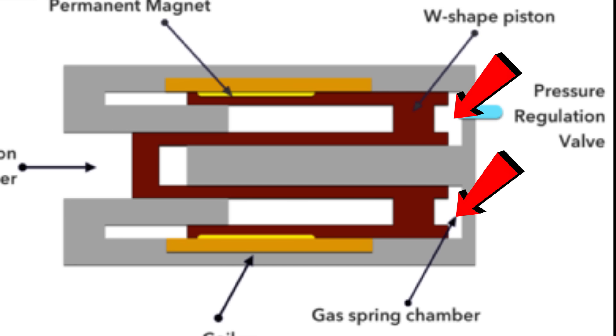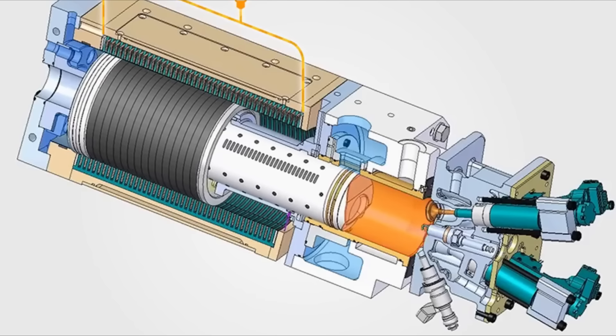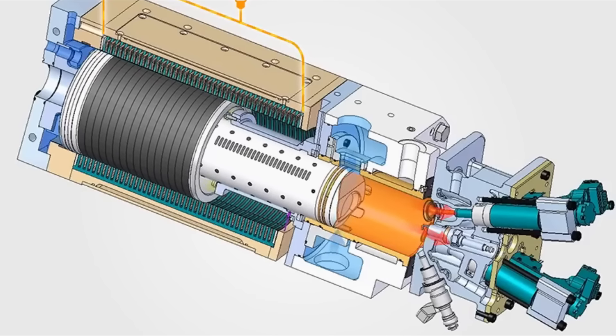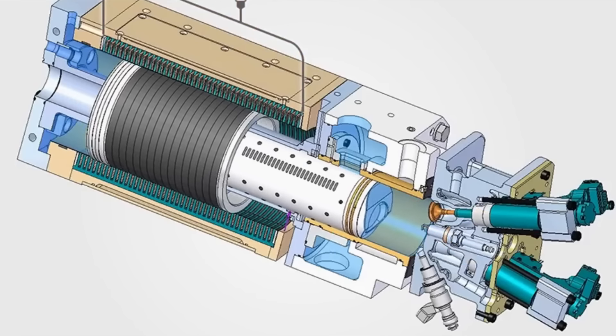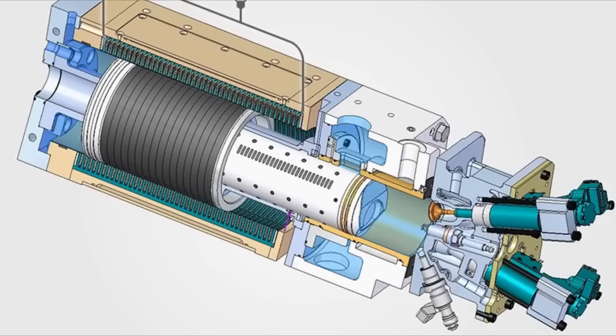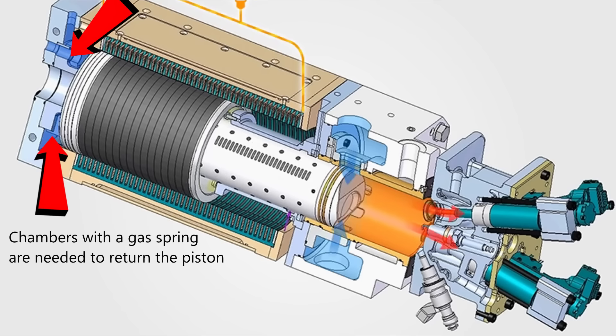The engine operates on two strokes. First is the power stroke, where energy is generated. Then at the bottom dead center, the intake hole and exhaust valve open, the system is flushed, and the cycle repeats. After the power stroke, the piston must be returned and the air compressed — for this there are two gas spring chambers. During the power stroke, the gas is compressed; afterwards, the piston returns and compresses the fuel-air mixture.